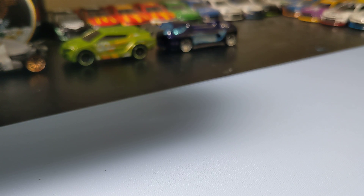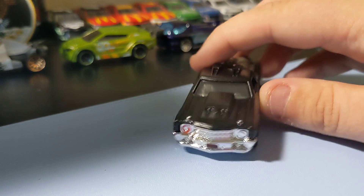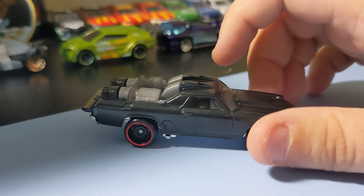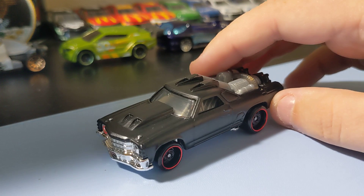Next up is the 71 El Camino — this is the Hot Wheels version of it, so it has those track things back there. It's still a cool car. I always like this El Camino. I like those rims. This is a pretty cool car. I've always liked it. Cool little El Camino.